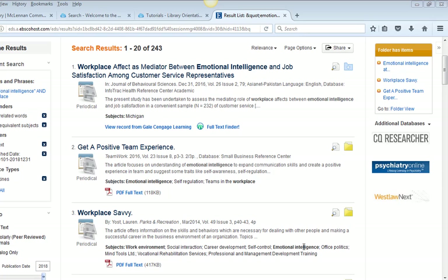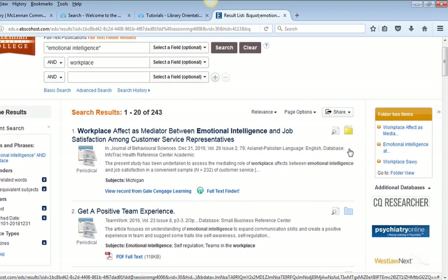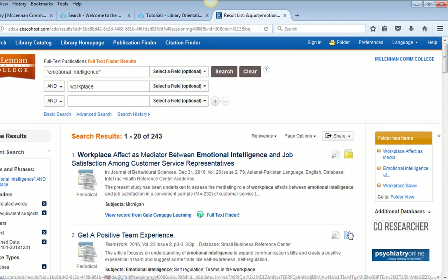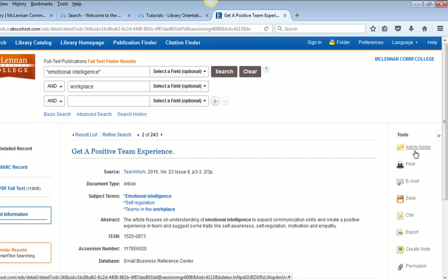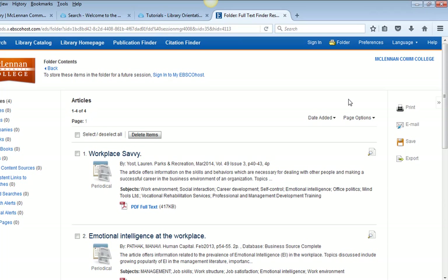As you search, you can save your articles to a folder and then use that folder to read through the article records again and make your final choices for your source list. Click on the folder icon next to the article titles, or from the detailed record choose 'Add to Folder.' This temporary folder will hold your articles for the time you stay in the database, but it will empty if you exit. To retain a folder for longer, you can create a My EBSCOhost account and keep the folder for as long as you need it.